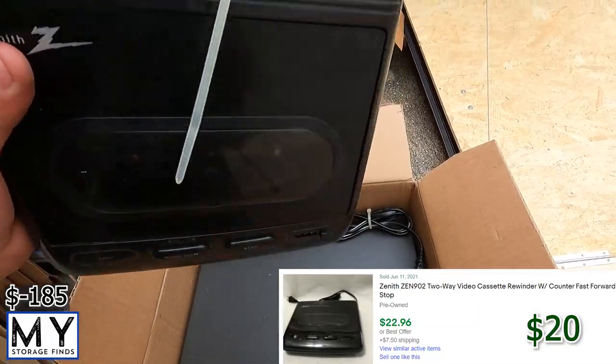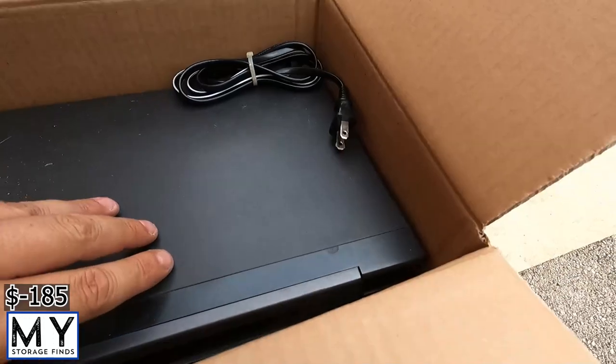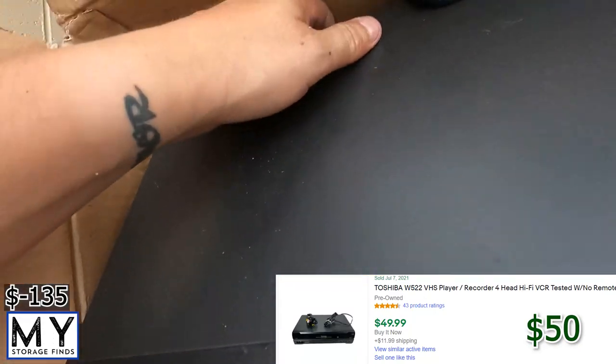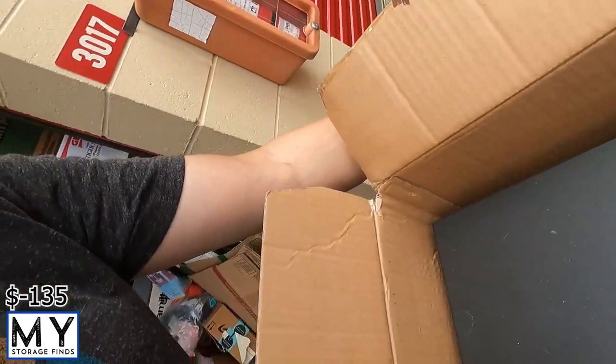Star Wars item in there. There's a VHS rewinder — that'll go good on eBay — and a VHS player. Those sell fairly consistently for $20–30 bucks, sometimes $40–50 just depending on the brand. VHS units tend to go fairly well on eBay.